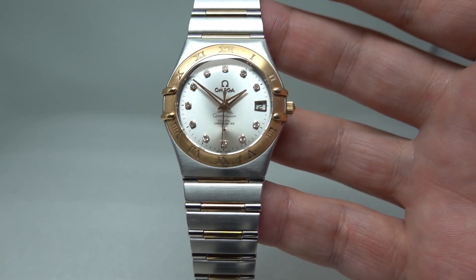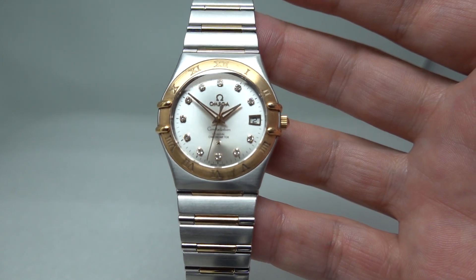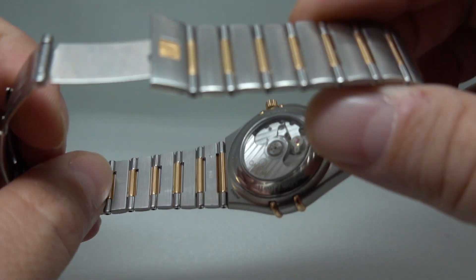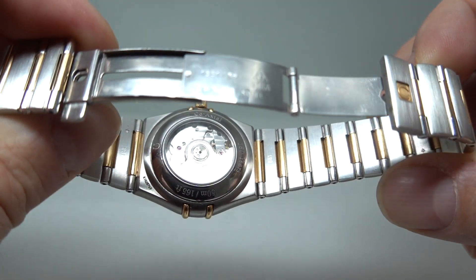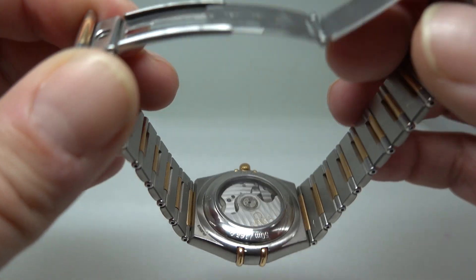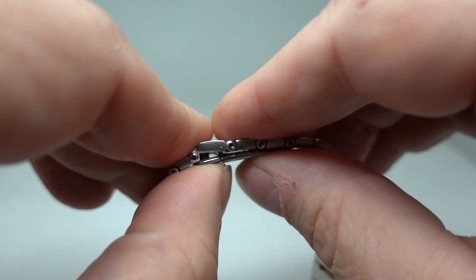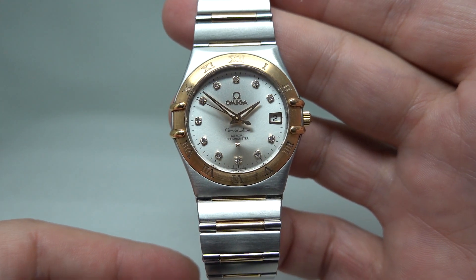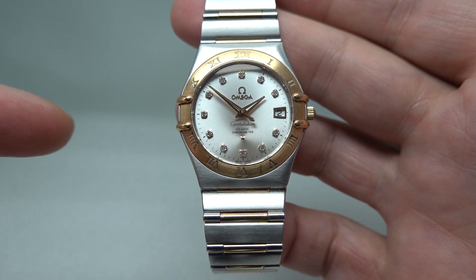So they threw everything at it. Condition is fantastic — there are a few little scratches on the inside of the bracelet. If that's going to bother you, then why are you looking at used watches? You'll have to go buy a new one. And you can go and buy a new one — this isn't that old. It was bought on condition and looks more than anything else, rather than it being a vintage watch.